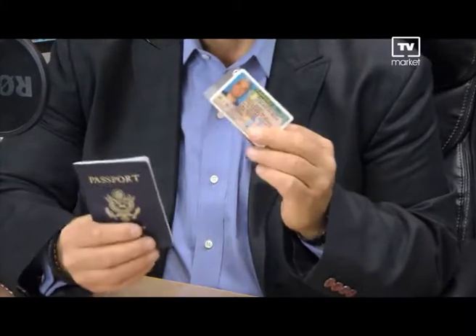Hey Kosta, Solutionist here. Here's the problem. High-tech thieves are using pocket scanners to steal information off your credit and debit cards, your driver's license, even your passport. They have these radio frequency identification chips embedded inside them, creating the risk of you being electronically pickpocketed.